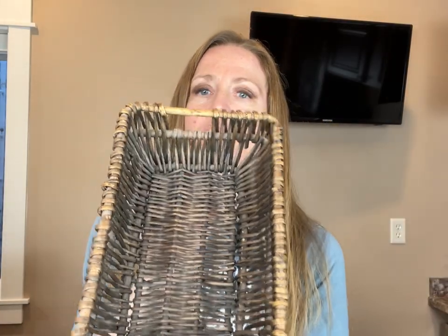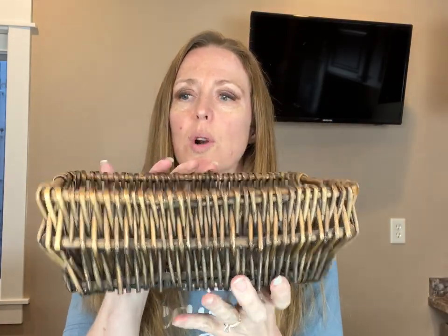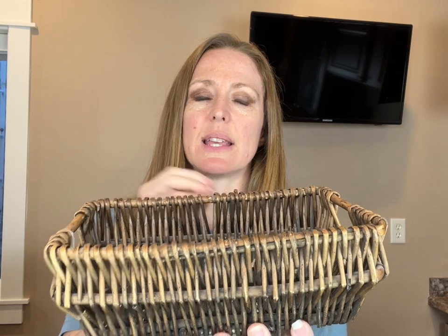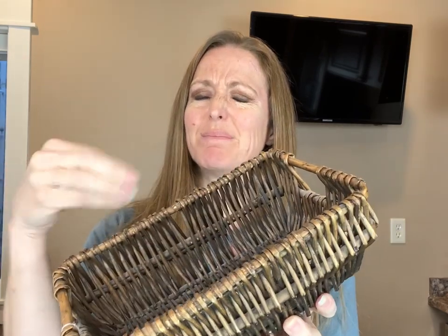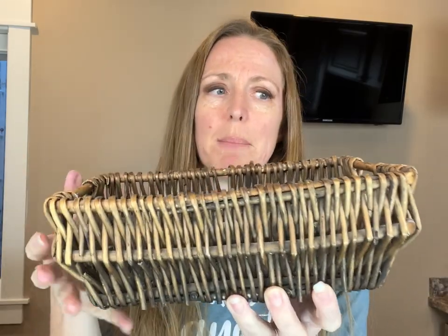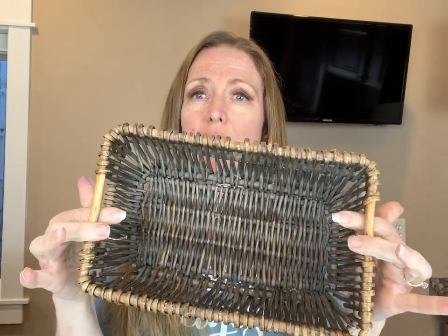I grabbed this little basket. I've been looking for containers to put things in. This is the perfect size to go on the back of a toilet. My toilet paper rolls are probably too big for it, but you could put something else in here — take Kleenexes out of the box and put tissues in here, or just put some bottles. It's a great way to corral things, and when you corral things it looks a lot less cluttered in your space.